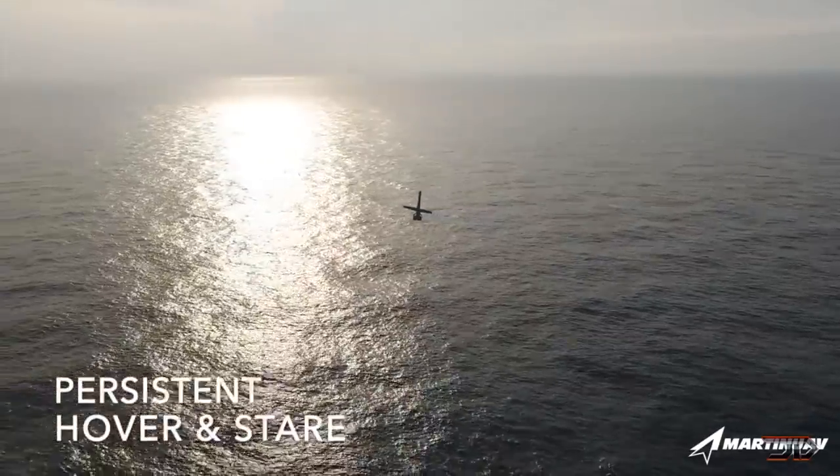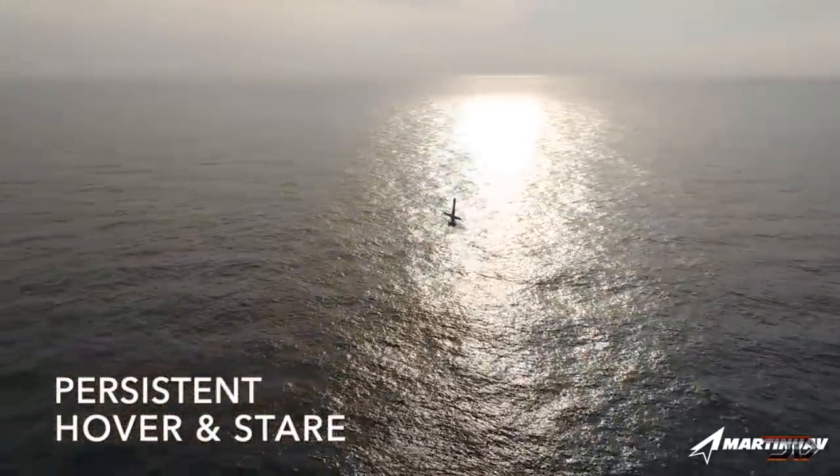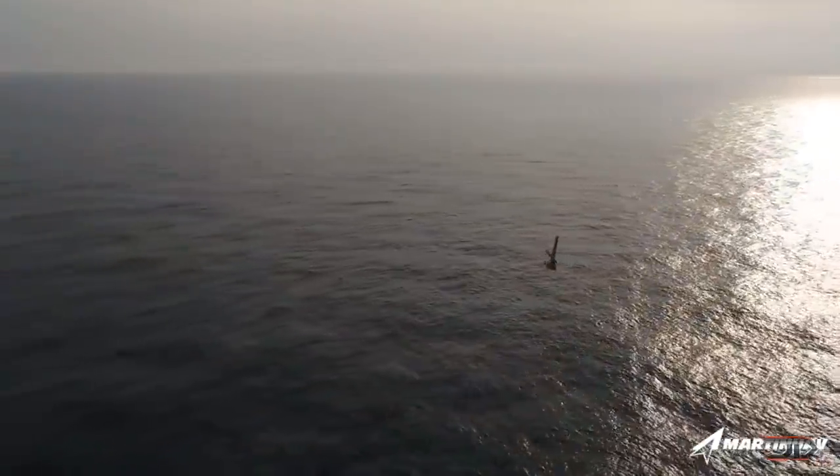As of right now, the drone is more meant for military use, so you probably won't see this in your local hobby shop anytime soon.